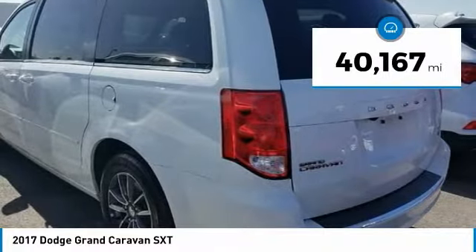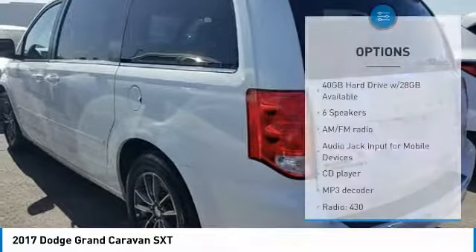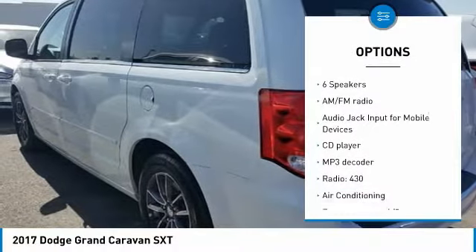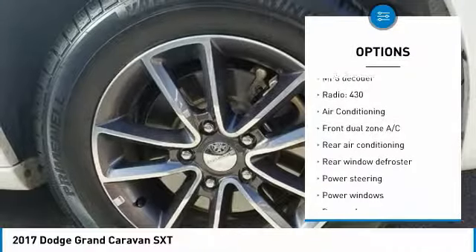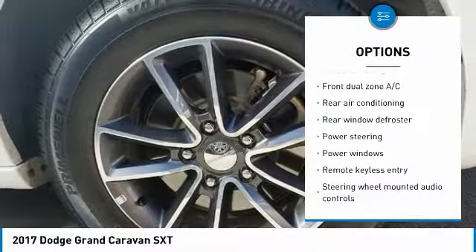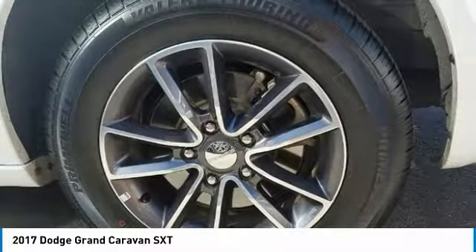This vehicle has less than 45,000 miles. Here are some of this vehicle's great options: power lift gate, traction control, dual airbags, air conditioning, alloy wheels, power steering, four-wheel disc brakes, hard disk drive media storage, power windows, and CD player.